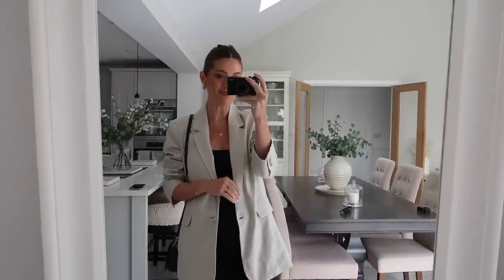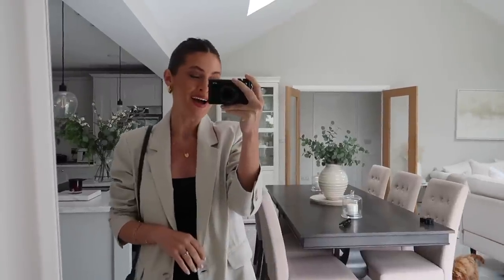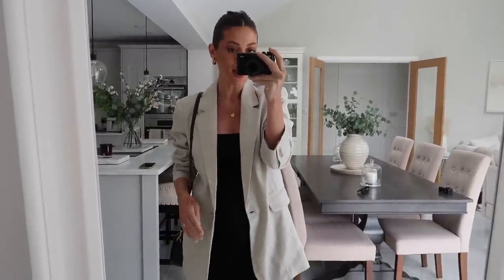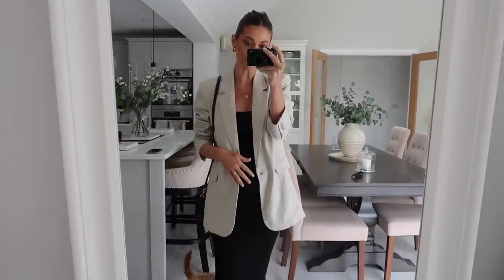Good morning guys, welcome back to another vlog. I hope you're all doing really well. It is Tuesday morning and I am just about to head off out for brunch.